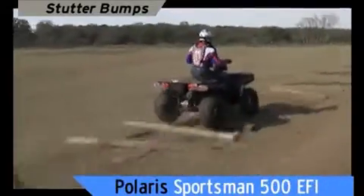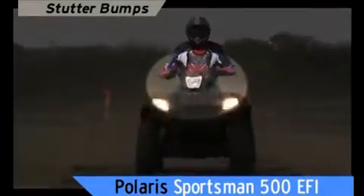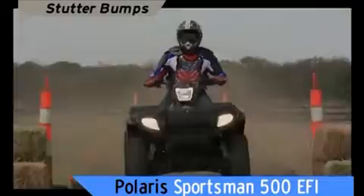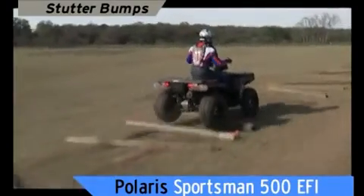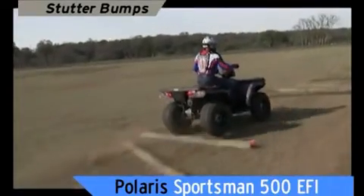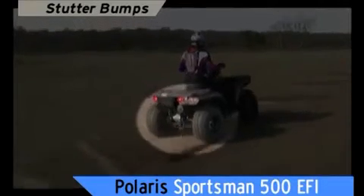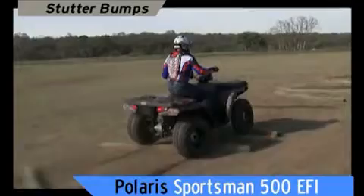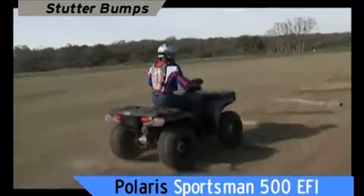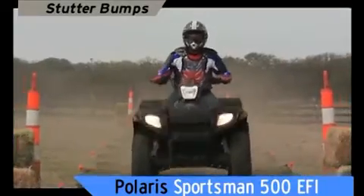The Sportsman, with McPherson struts and proven IRS, tracks straight and true with minimal handlebar feedback. Here's why: a Polaris suspension is the best in the industry — an integrated system that works from the ground up. Custom-designed radial tires soak up shock at the point of impact. Rider-calibrated suspension geometry with springs, shocks, and struts articulate more to absorb impact better.